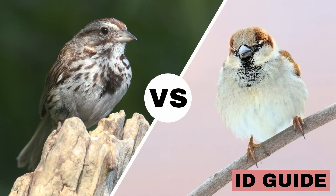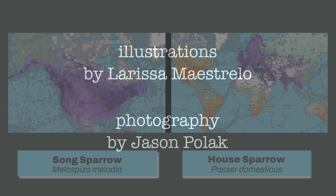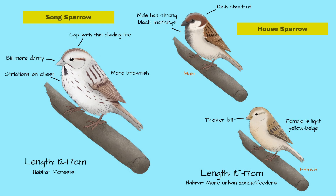Song Sparrow vs. House Sparrow — can you tell the difference? Although Song Sparrow is strictly a North American species and House Sparrow is an invasive species in North America from Europe, they have similar ranges in North America. And while they are about the same size, there are many differences between them.